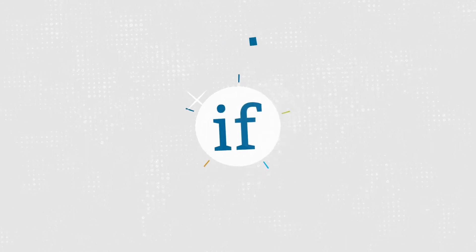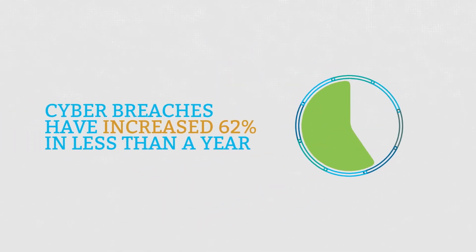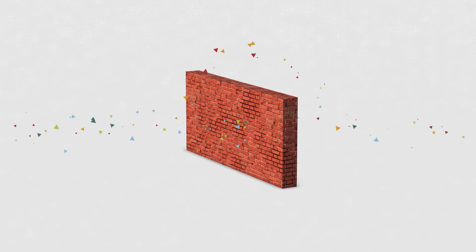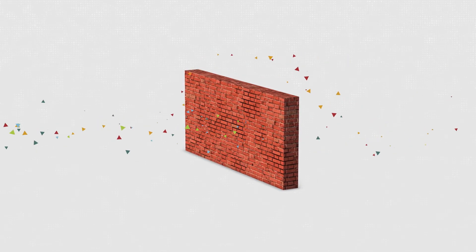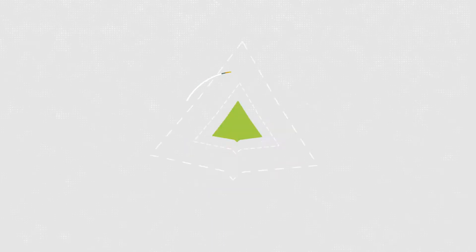It's not a matter of if your network will be breached, it's when. Cyber breaches are on the rise with continuously higher levels of sophistication, constantly finding new ways to break through conventional network protection. And the damage from a breach can be costly to your organization, so as cyber attacks continue to evolve, it's imperative that your protection does too.